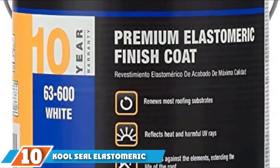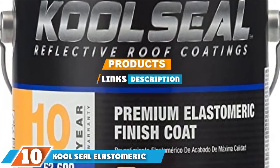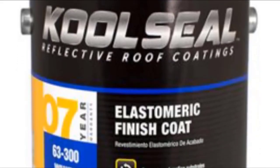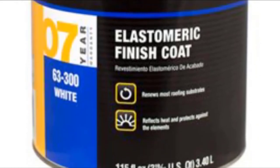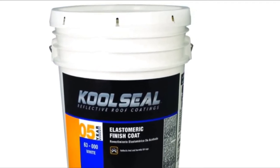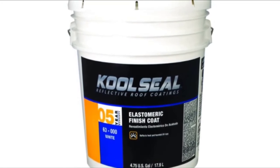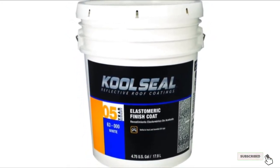At the 10th position of our list, we have Cool Seal Elastomeric Roof Coating. Cool Seal has produced a liquid rubber that can be applied like paint and will stick to most surfaces. It renews most roofing substrates and can help protect against the sun and heat, owing to being formulated to be resistant to UV rays. Additionally, it can help protect against other weather like wind, but is particularly useful at protecting against leaks due to being resistant to water or moisture.